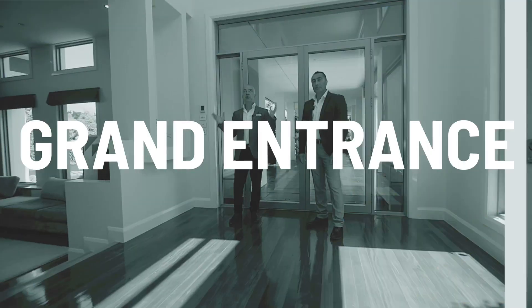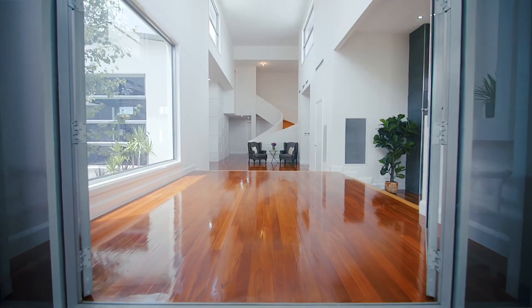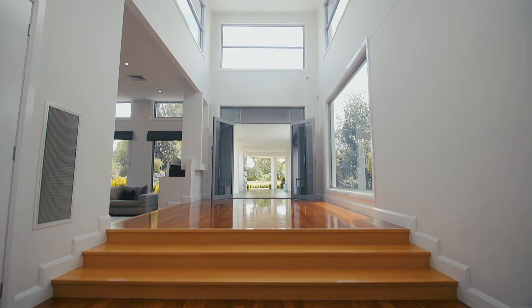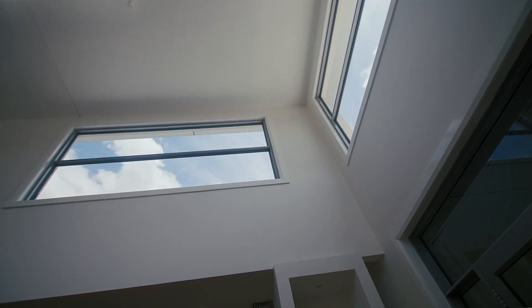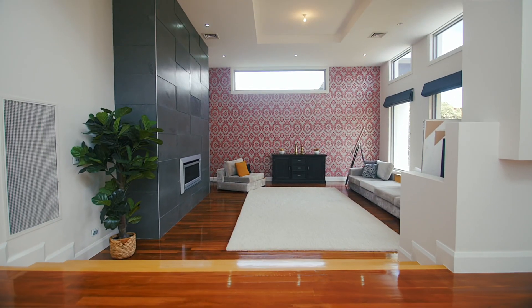Ladies and gentlemen, check this out. Seriously, I've yet to come across a property that has such an entry. Look at this foyer with seven metre high ceilings, picture windows, gleaming floorboards, leading into our formal zones, which Alex will be able to explain to you.